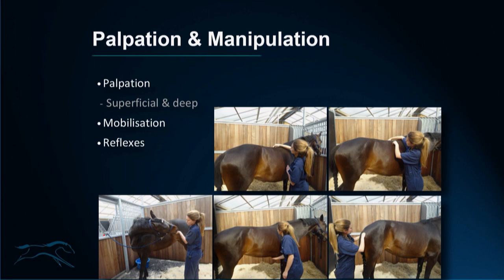Palpation and manipulation — I don't think there are two people who do this exactly the same. The main thing is being thorough and knowing what you're trying to establish with each test. Is it extension of the thoracolumbar spine? Is it flexion of the lumbosacral region? It's very important, no matter which way you go about doing it.